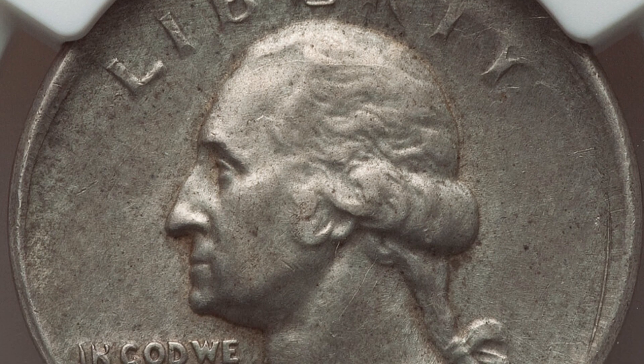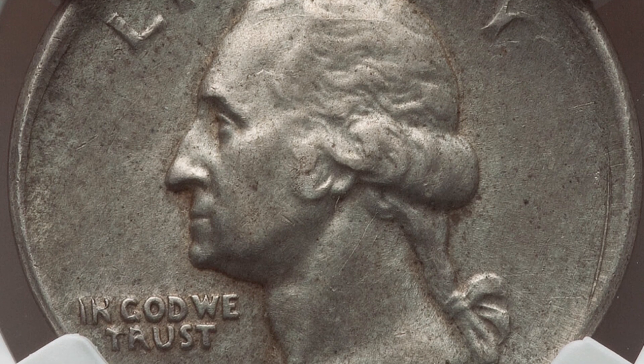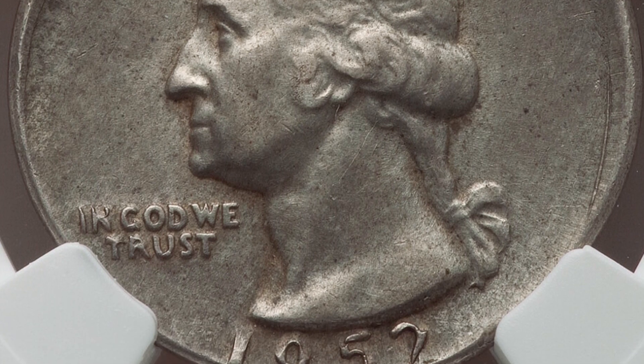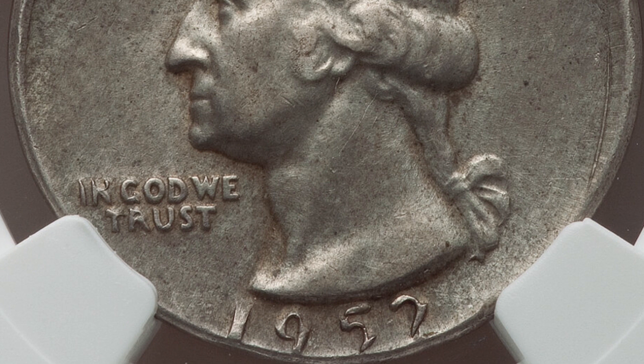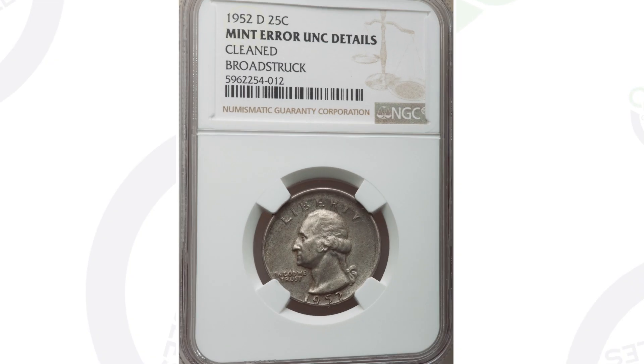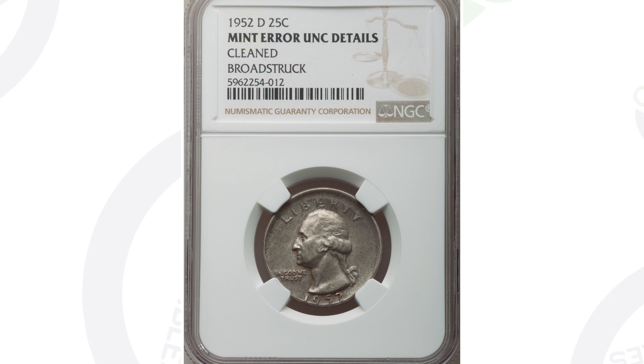However, the coin has been cleaned, so do not clean your coins — it will take away from the value tremendously. This coin could have sold for a lot more money, but it is authenticated by NGC as a mint error and it did sell for around $125 even after being cleaned, so you can imagine it would sell for a lot more had it not been cleaned.